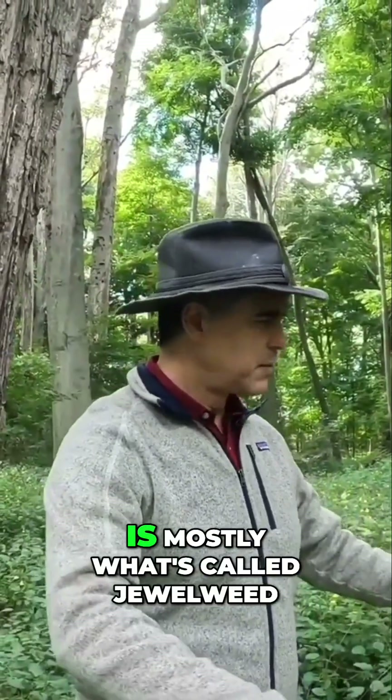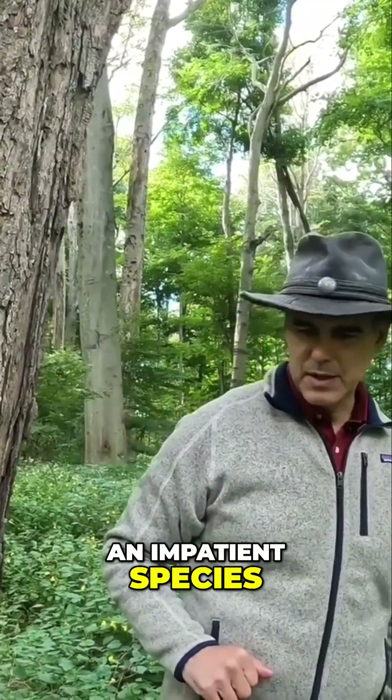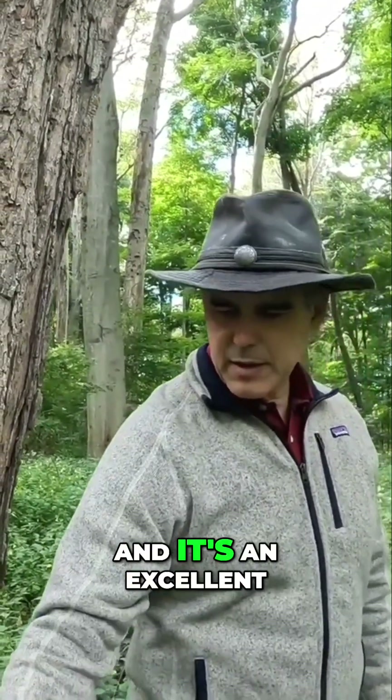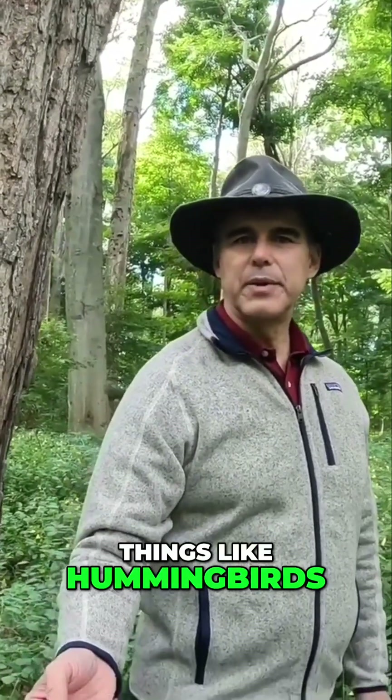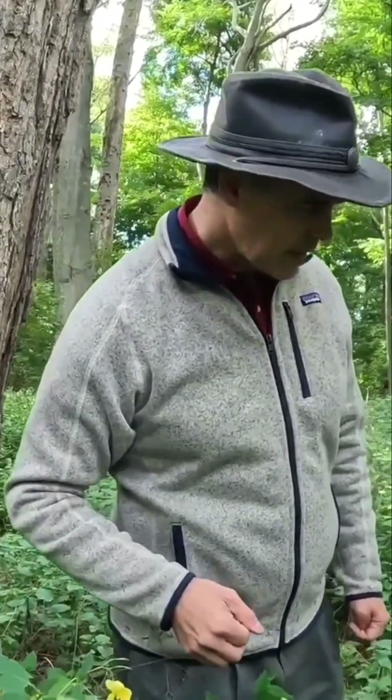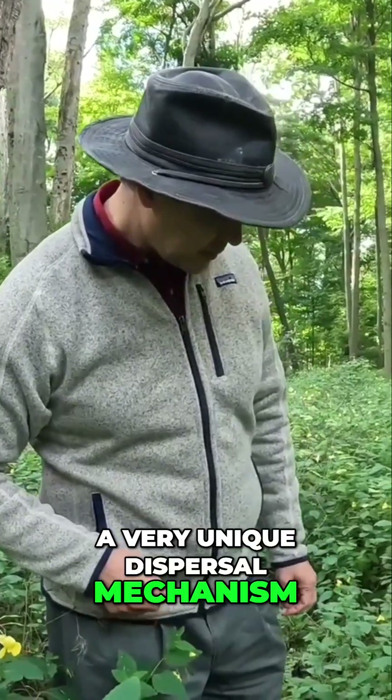This ground cover is mostly what's called jewelweed, an impatient species. It's an excellent species for different things like hummingbirds, and it also has a very unique dispersal mechanism.